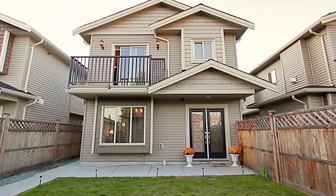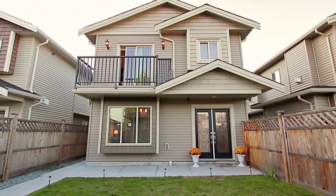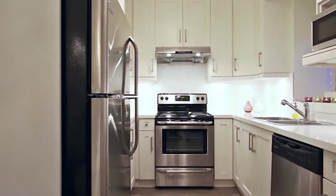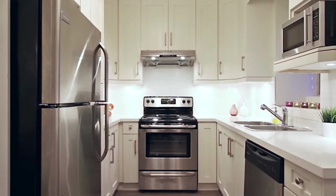Welcome to 7258 11th Avenue in Burnaby — a half-duplex home close to excellent shopping, recreation, and transit. From the front entry, come up the stairs to the main living space.